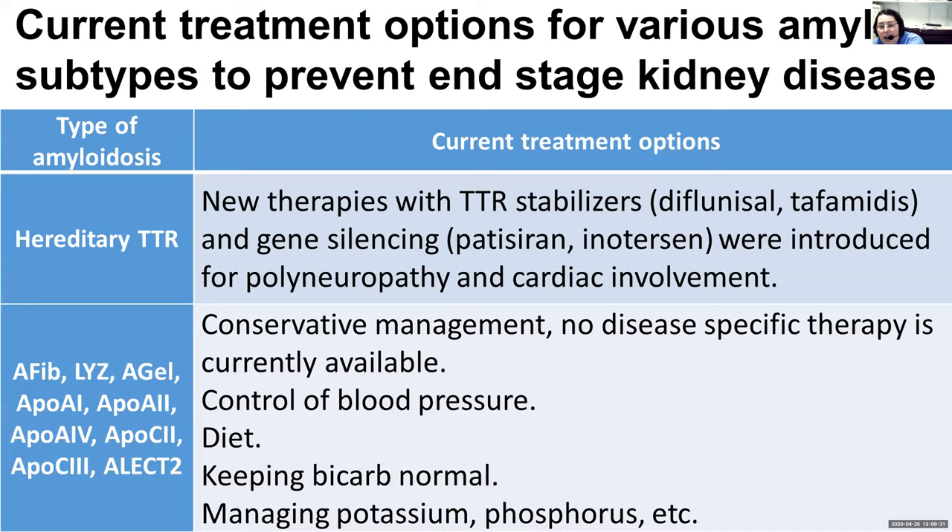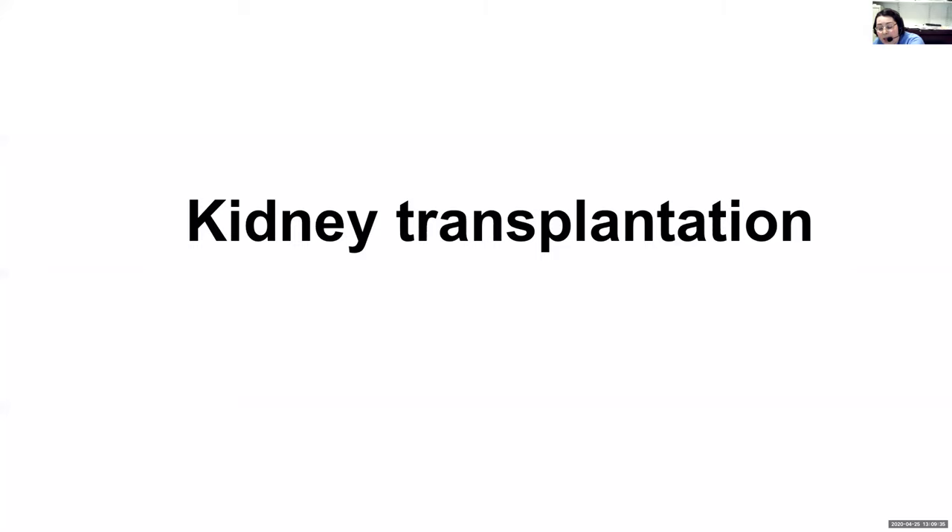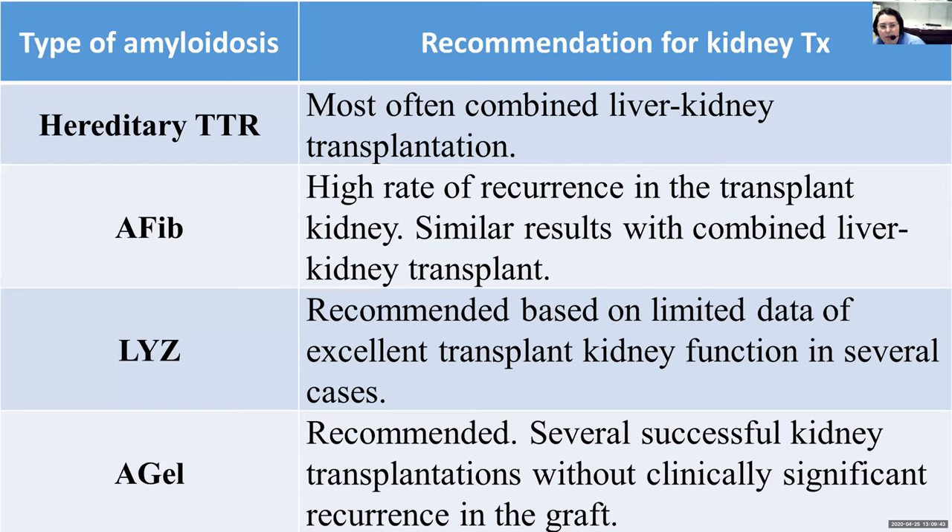If everything fails and the kidneys are very weak, we can start thinking about kidney transplantation — an option for most of these rare amyloidosis patients. For hereditary TTR with kidney involvement, such as V30M, it used to be a combined liver-kidney transplantation. Now with the stabilizers and siRNA technology, that is changing, though we don't know yet how that will change kidney disease in those patients. Most likely it will work because it works for the heart and nerves, so it should work for the kidney too — but we will see.